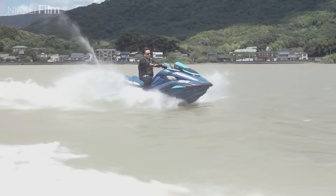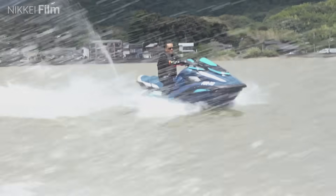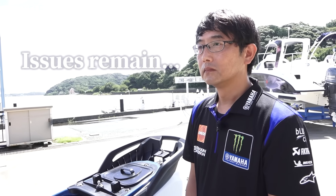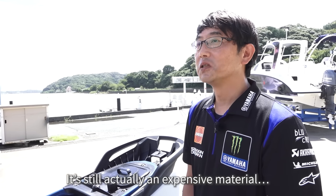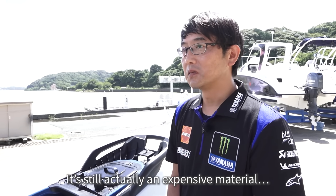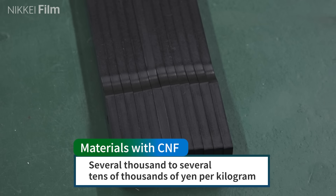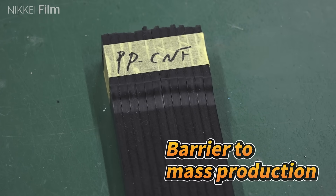The material has been studied for seven years to determine whether it was suitable for impact-sensitive watercraft. The watercraft has finally turned into a finished product, but some issues remain. In the past, the material has been a high cost. Materials using cellulose nanofibers are expensive, ranging from several thousand to several tens of thousands of yen per kilogram. This has been a significant barrier to mass production.